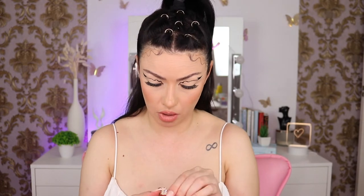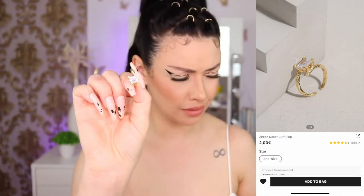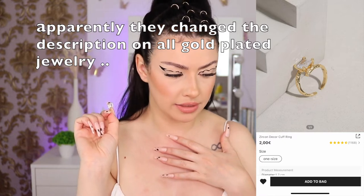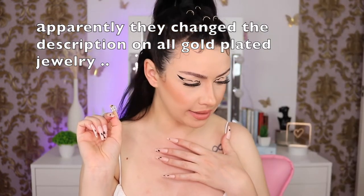Next we have this diamond ring and it's adjustable. This is so beautiful — I love it. This is an 18k gold plated zircon decor cuff ring. Is Shein saying this is plated with real gold? It's kind of small but it's adjustable. I have no words — this is absolutely stunning.